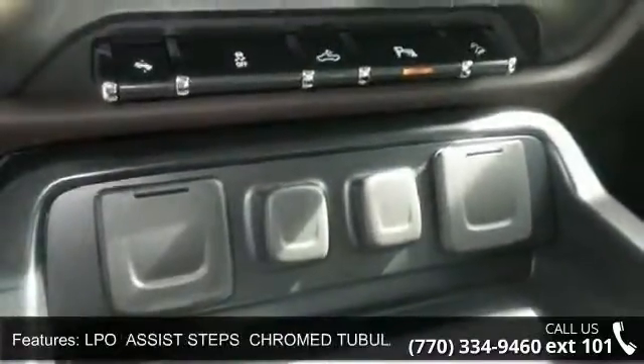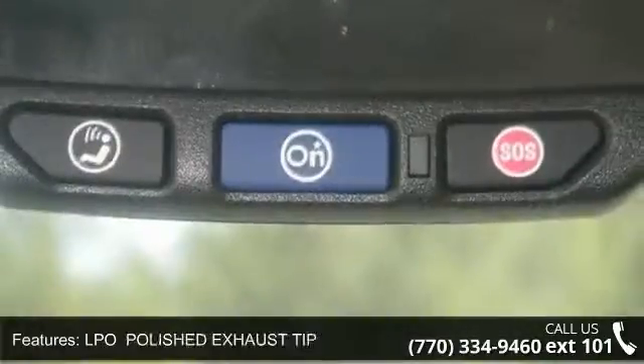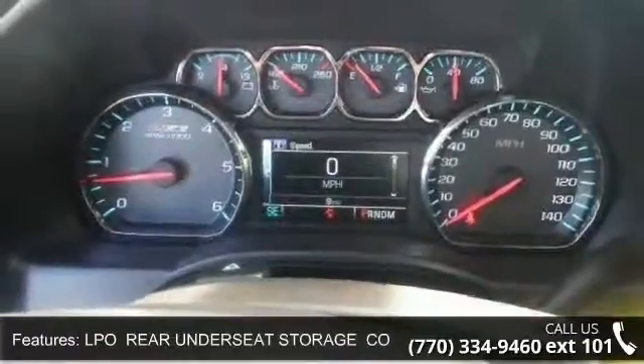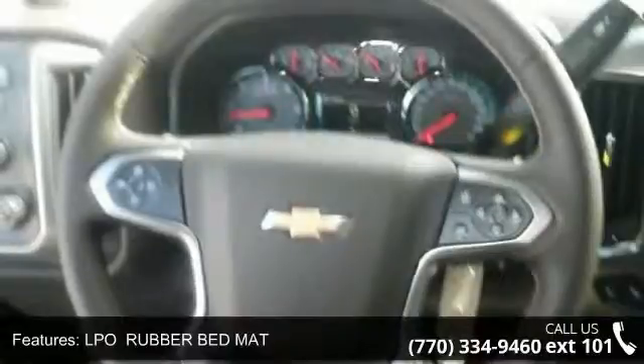Enjoy these notable features: more than 300 pounds-feet of torque from 2,000 to 5,600 RPMs, LED lighting cargo box with switch on center switch bank, LPO assist steps chrome tubular 4-inch round, and LPO polished exhaust tip.